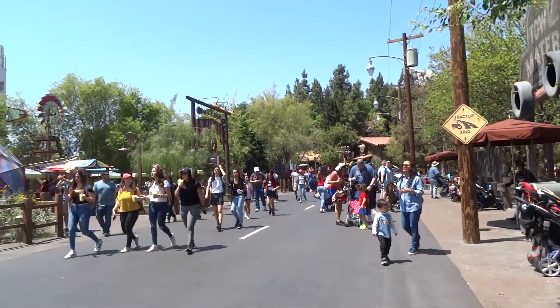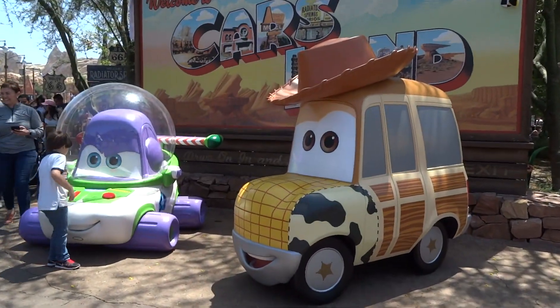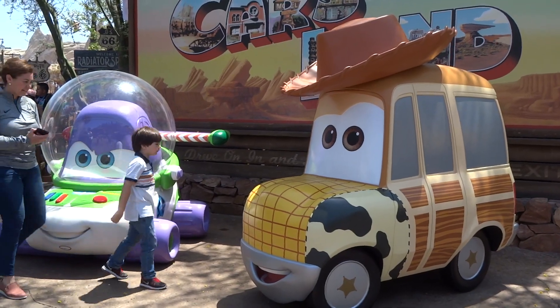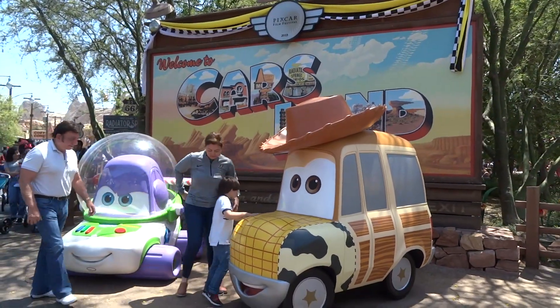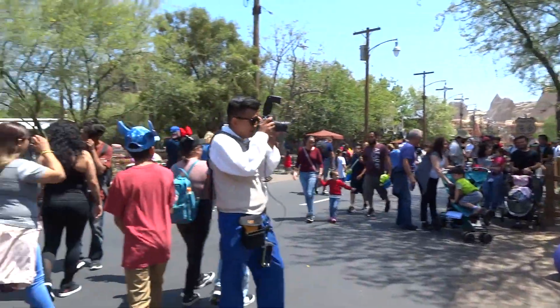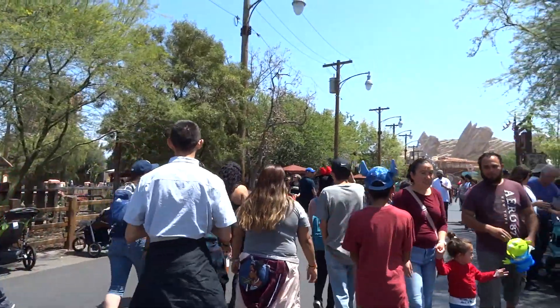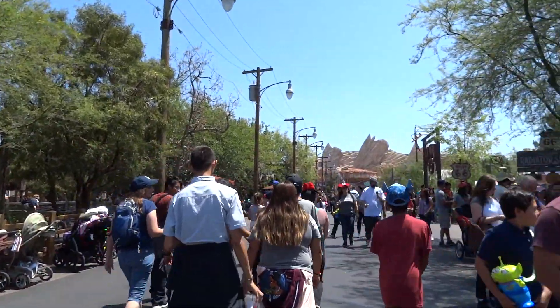And then over here by the entrance, there's this photo op with Woody and Buzz as Cars. There's an individual video here on our YouTube channel about these few changes they made to Cars Land for Pixar Fest, and I'll put the link to that in the description.